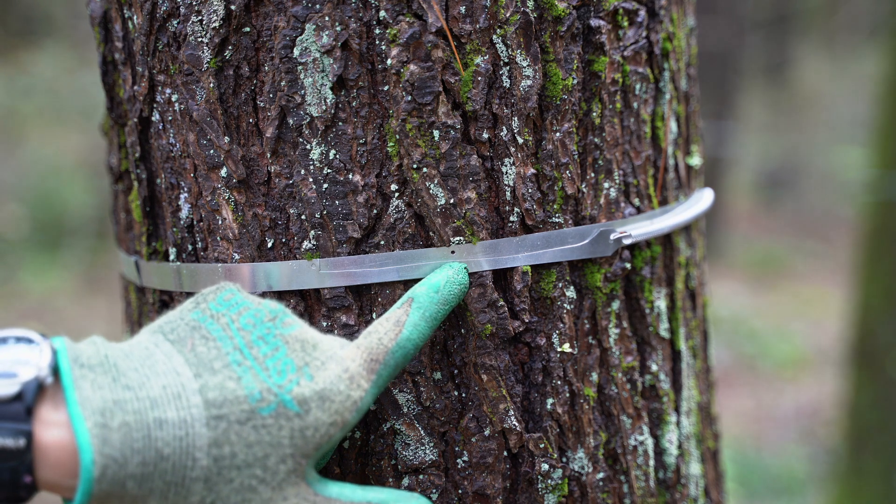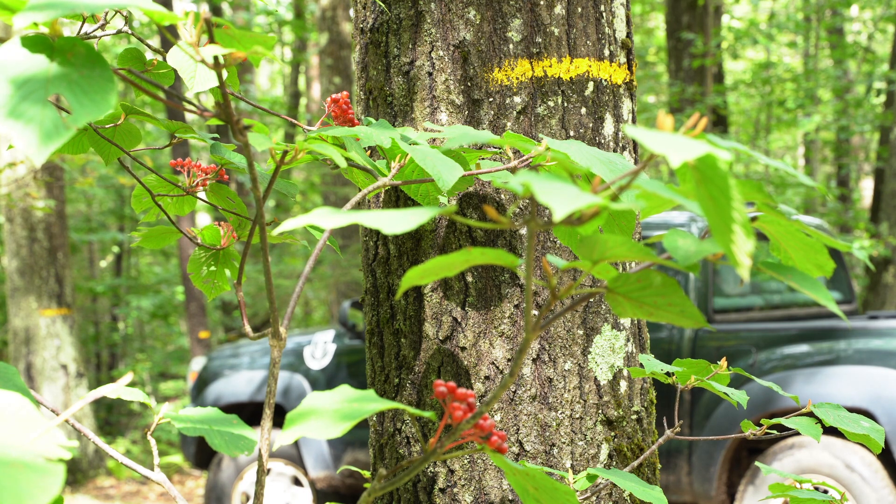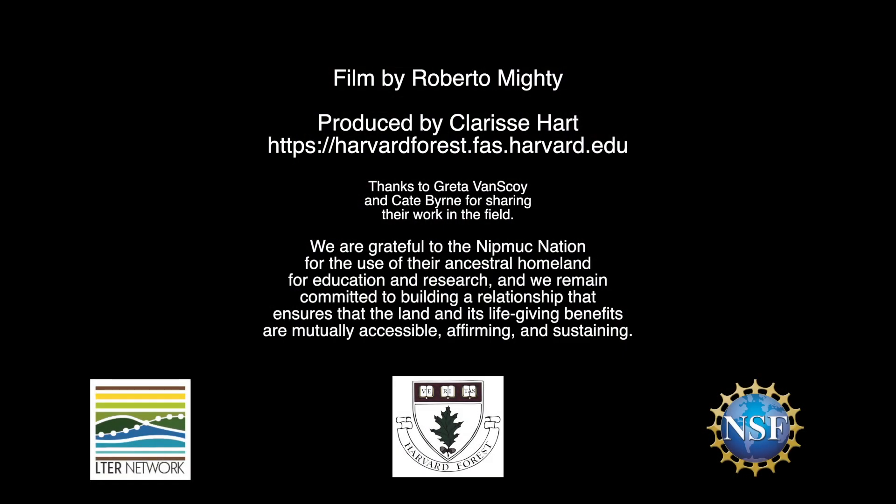Coming back every 10 years and visiting those trees over and over again — I don't really think the trees care, but we do — feels like curating a part of the forest, just as a librarian would curate a collection of books. Really trying to come back every decade and checking in on how the trees are doing and how much they're growing. We can do a lot of cool quantitative things with that information, but I also think that it's just an act of witnessing.